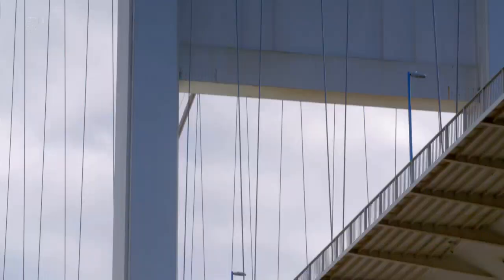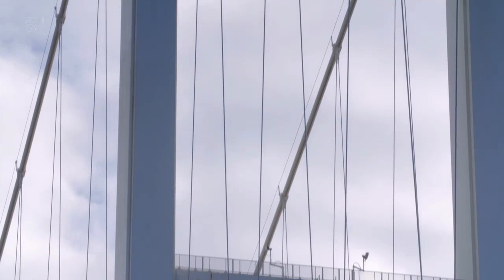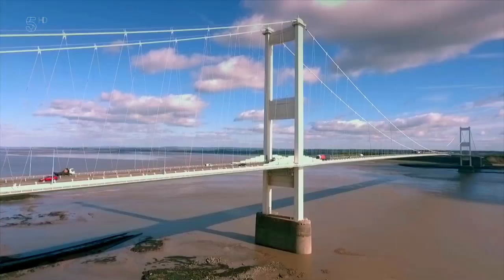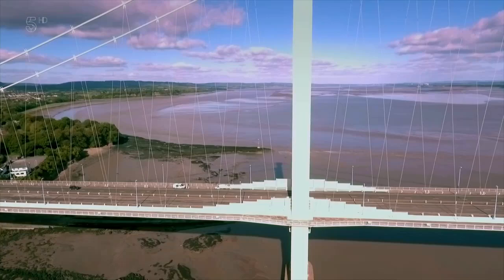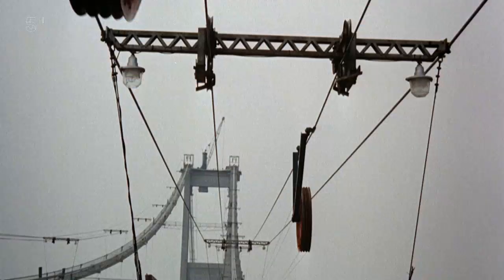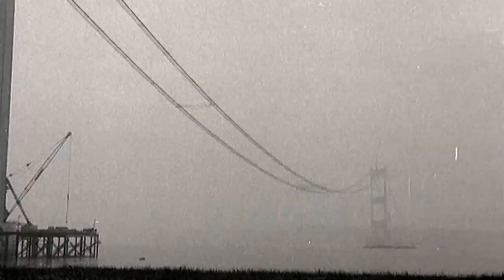Construction on the steel superstructure of the Severn Bridge could get underway, and the first parts built were the biggest. The majestic steel towers reach 400 feet in height and are actually hollow boxes made from stiffened steel plates. Because the new aerodynamic deck was so much lighter than traditional suspension bridge decks, the towers could also be lighter. Next, 18,000 miles of galvanised wire were spun back and forth across the estuary to create the two massive suspension cables. Finally, the bridge was ready for its deck.